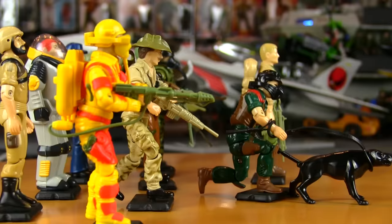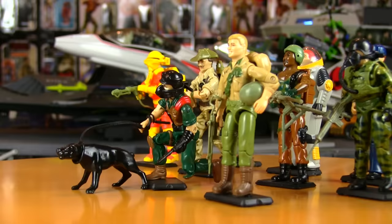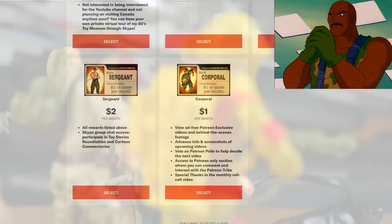That wraps up the history of G.I. Joe 1984 edition. Thanks for watching — the response has been astounding, and the host is glad everyone is enjoying these as much as he is making them. A Patreon reminder: if you'd like to support the channel and receive some awesome rewards, join the Patreon tribe at patreon.com/MichaelMercy.